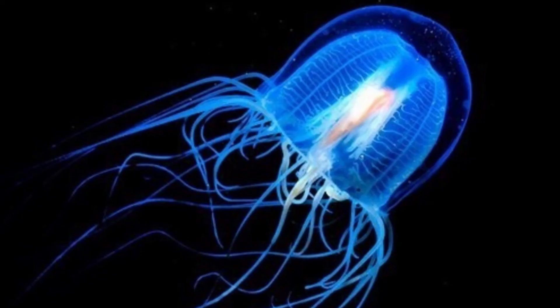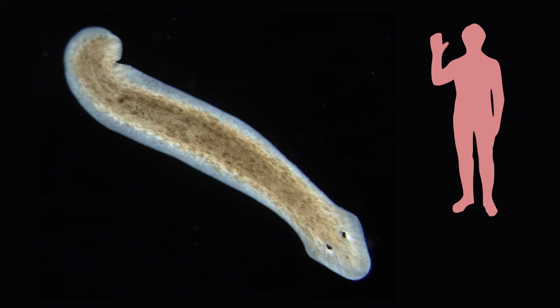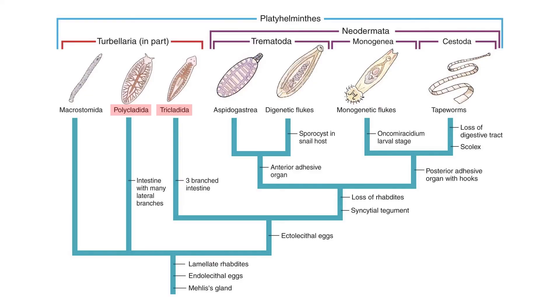Though planarians are not the only animals capable of incredible feats of regeneration — as we know from learning about sponges and immortal jellyfish earlier in the series — the fact that many of their cell types, tissues, and simple organs are homologous to our own has made them an important part of a wide range of studies. And with that we can leave the free-living flatworms behind and begin our study of the parasites in this phylum.